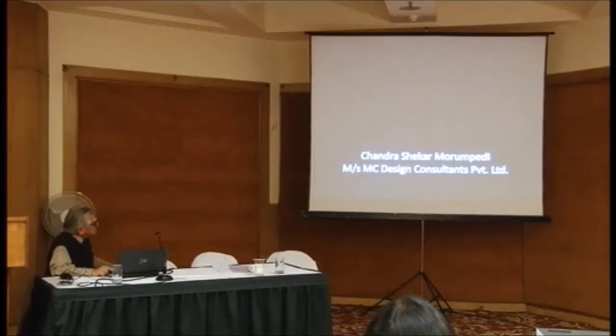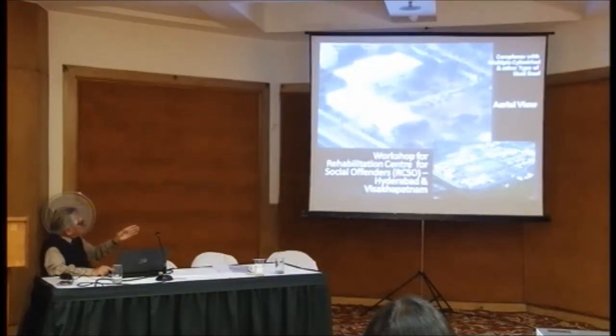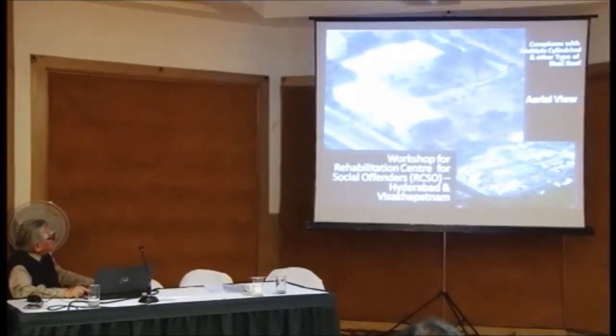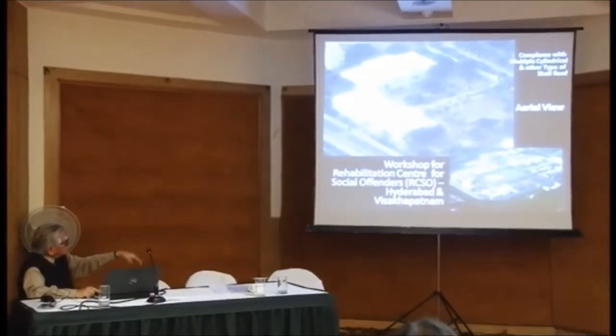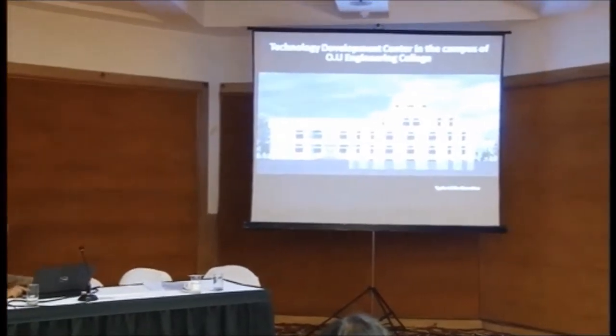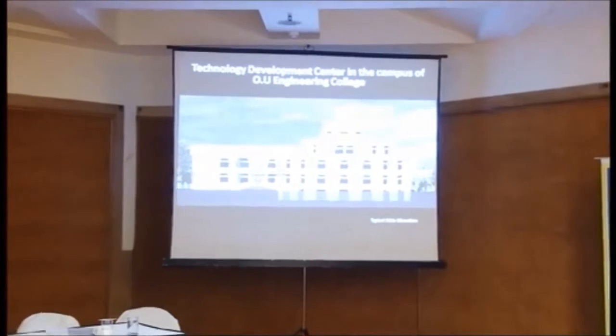This is another member of ours, Chandrasekhar. He has done this workshop for rehabilitation centres for social vendors in Hyderabad. This complex you can see down below is very large, with a number of buildings. He has used shells everywhere to cover them - cylindrical shells, domes, etc. You can see they go up on the tops. This is another big building with some domes and shells at the roof.